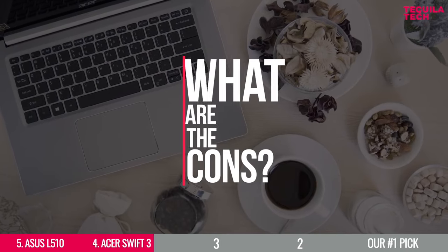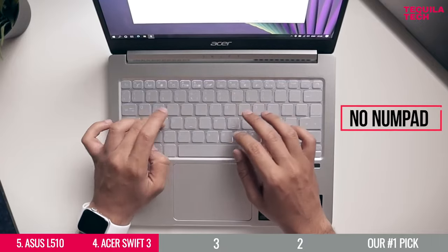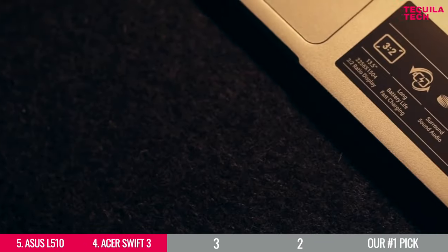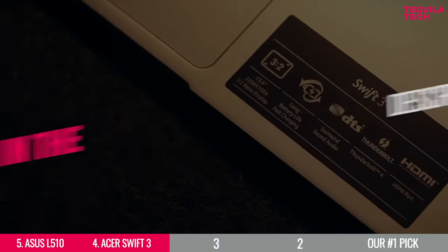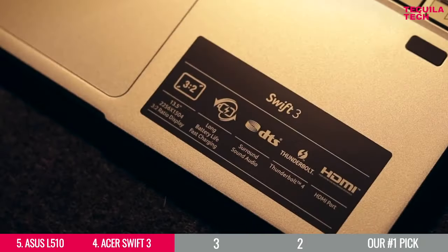But what are the cons? The absence of a numpad might not make this very attractive, and some might want more memory. But you could even upgrade to 16GB right away when you order. If you'd like to learn more about it, don't forget that you can find the links to all five laptops in this list down in the description below.